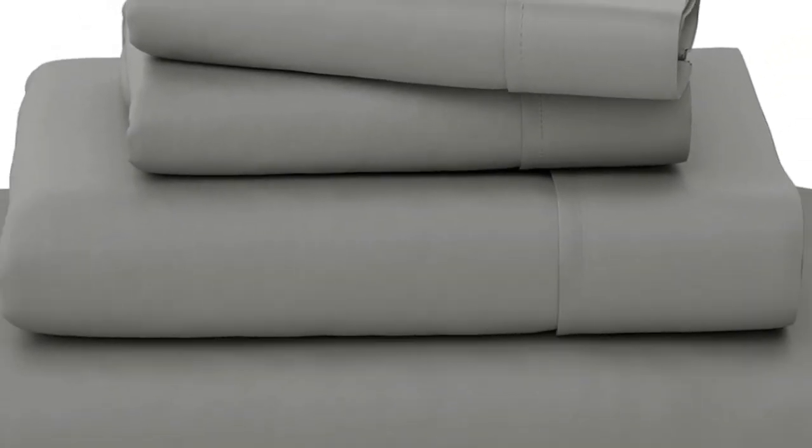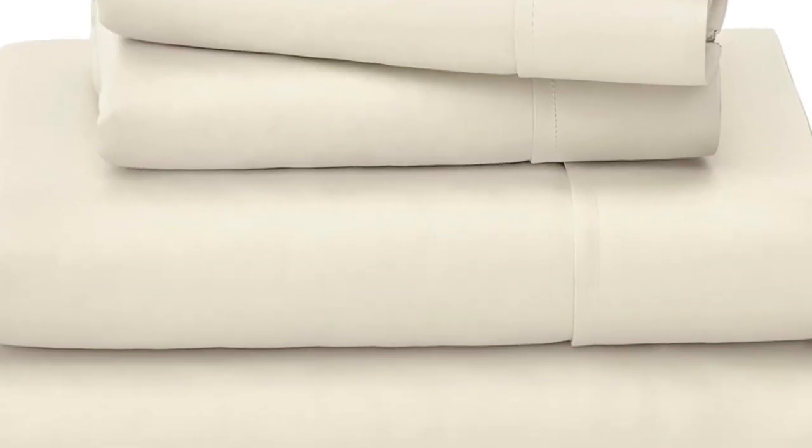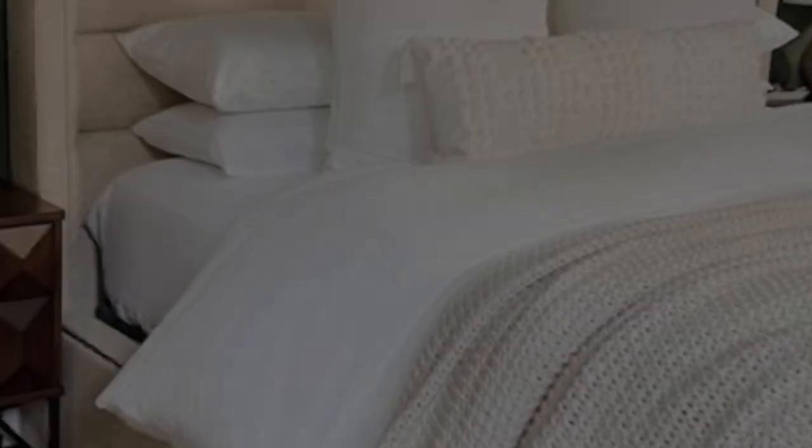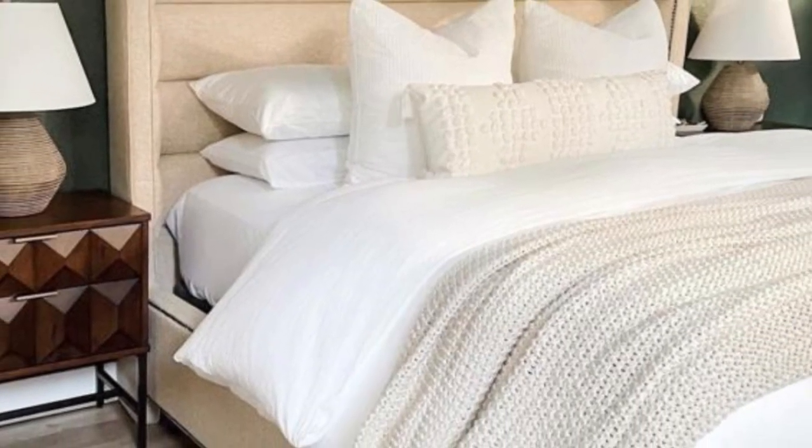We loved how consistently smooth the fabric is. It felt cool and breathable while we lay down, though it got slightly warmer after a few minutes. The sheets appeared to be in good condition after washing, with no noticeable shrinkage or loose threads.